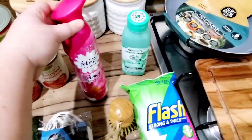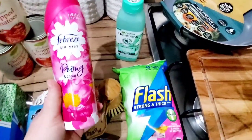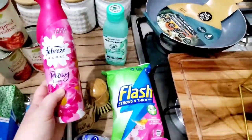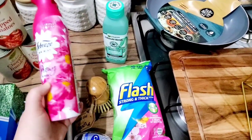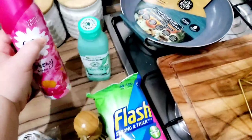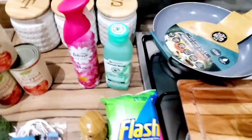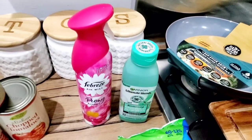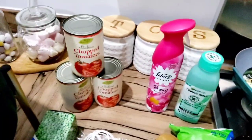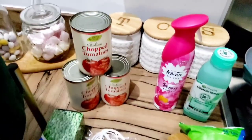I also got Febreze Air Mist, which I've hauled before but it's such a good smell. If you like peony and cedar or fresh floral scents in the home, this will be perfect for you. It's a limited edition and I really hope they don't stop doing it — I might have to stock up next month if they do because it smells so good.